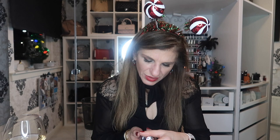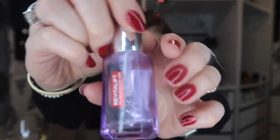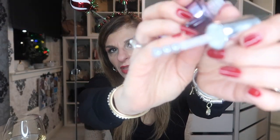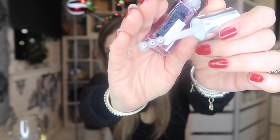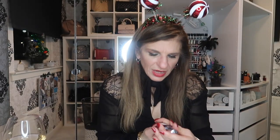So we have Revitalift Filler from L'Oreal. Not something I would repurchase. I did like the applicator on it though — I might wash it and use it with the Estee Lauder. But yeah, this was an eye product and I didn't like it. The only eye products I can use are Estee Lauder.